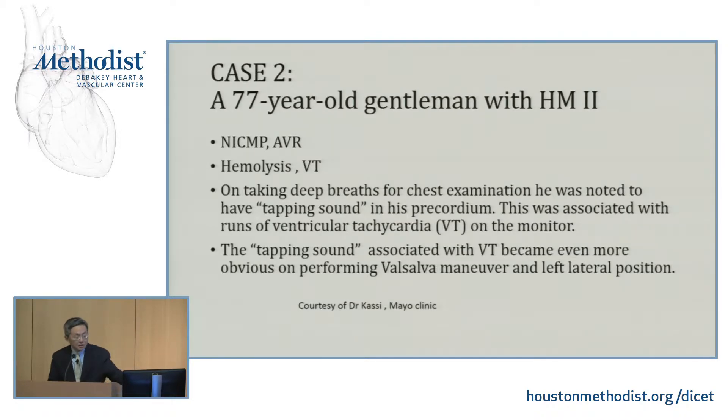I want to add a similar case. This is courtesy of Dr. Cassie, who is currently at Mayo Clinic doing her advanced heart failure fellowship. She's been advocating use of CT over there in Rochester. This is a case she just sent me. This is a similar presentation, except this patient had AVR and ischemic cardiomyopathy.